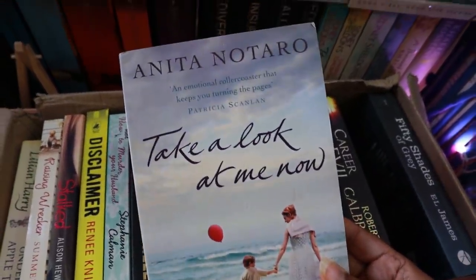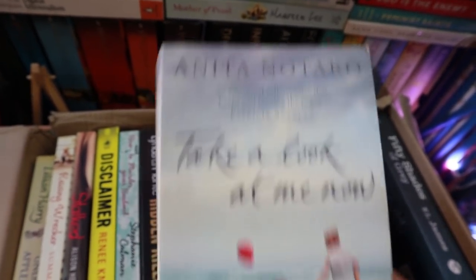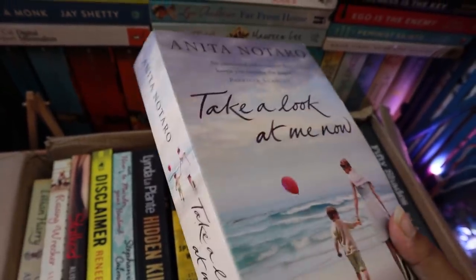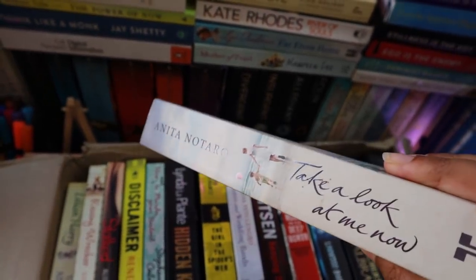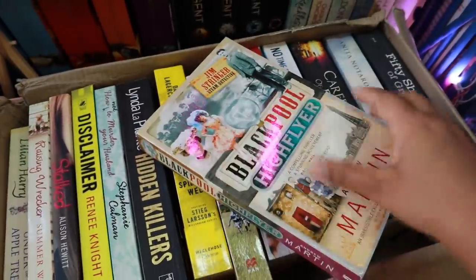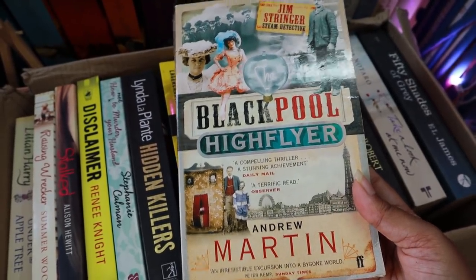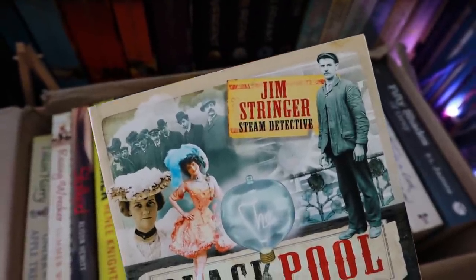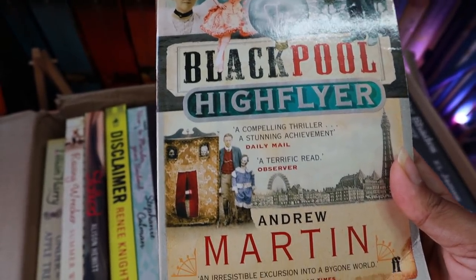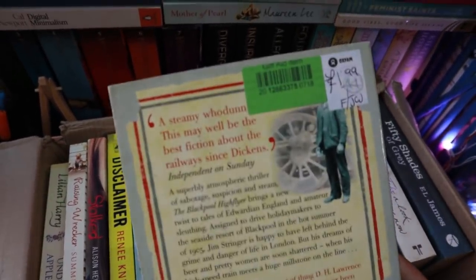Next is 'Take a Look at Me Now' by Anita Notaro — described as an emotional roller coaster that keeps you turning the pages; sounds like fun! This also looks completely brand new — the spine is absolutely perfect. After that, 'Blackpool High Flyer' by Andrew Martin. No idea about this book — it's a Jim Stringer steam detective novel, so it's a thriller.